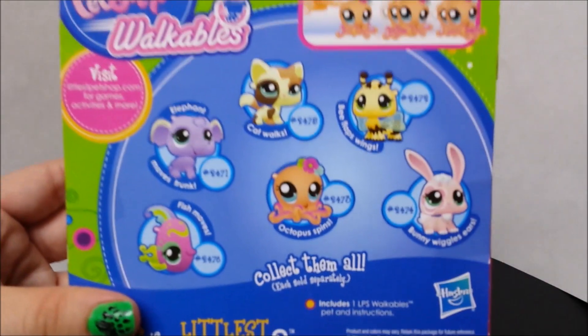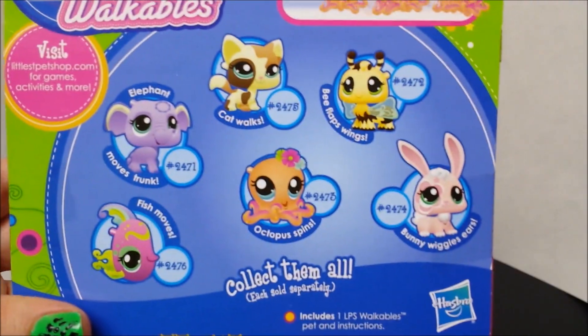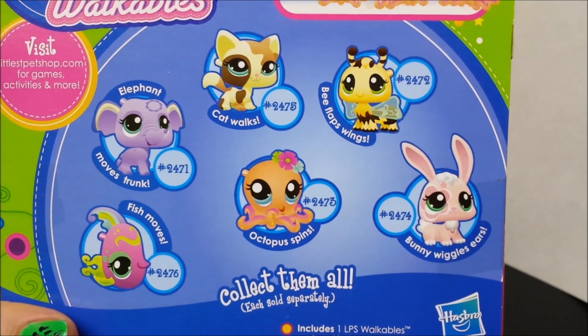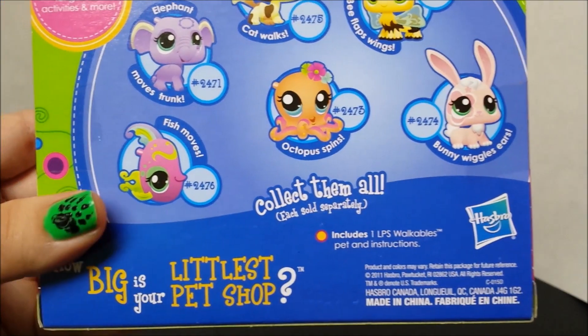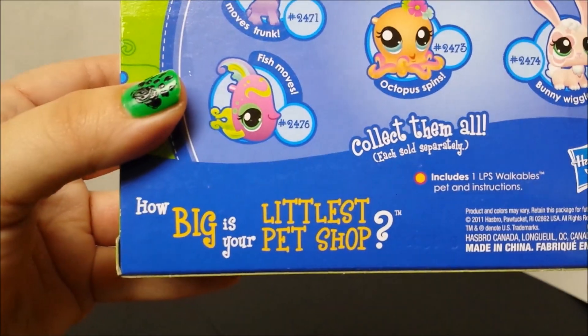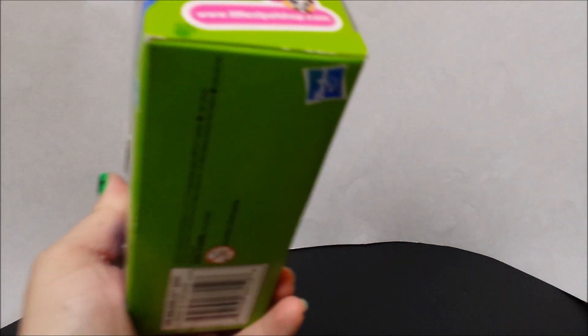And here are a few you can get in this collection. We will have some more videos coming up with others in this collection. So let's get this open and see what the little octopus does.